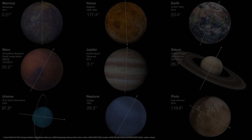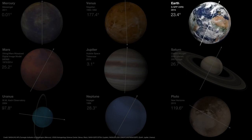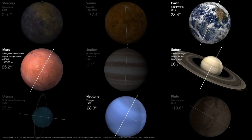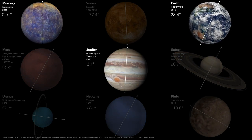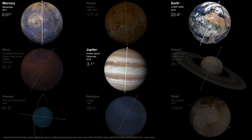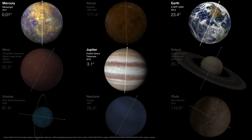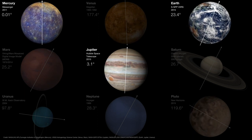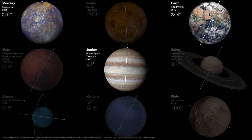Everything in the solar system rotates on its axis. The Earth has a rotational axis that's tilted from the direction of its orbit by about 23.5 degrees. Mars, Saturn, and Neptune all have very roughly similar axial tilts. However, when you look at Mercury and Jupiter, they have virtually no axial tilt. The axial tilt is the reason for the seasons, so Mercury and Jupiter really don't experience any seasonal variations. Mars, Saturn, and Neptune have seasonal variations that are at least similar in principle to Earth's.